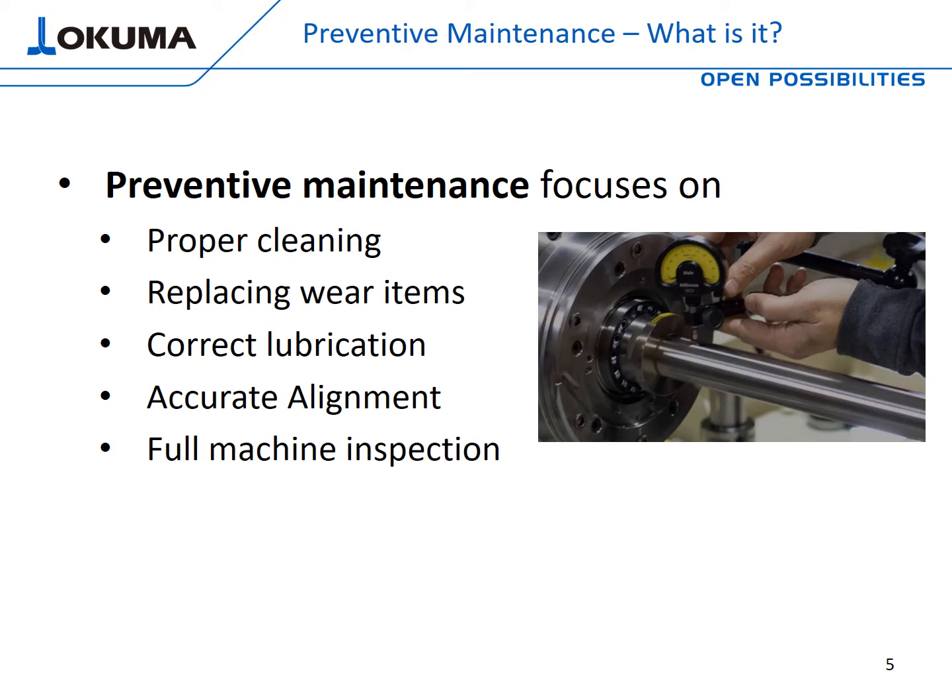So let's take that one step further. Now we know the definition, but what areas does preventive maintenance focus on? It focuses on proper cleaning — a clean machine is a happy machine. Replacing the proper wear items, because movement causes wear. That's why we have aftermarket service parts. Correct lubrication, which can control temperature between moving components when friction takes place. Accurate alignment — a square and level machine will operate at optimum performance. And while we're in there, let's do a full machine inspection to make sure it has a clean bill of health.